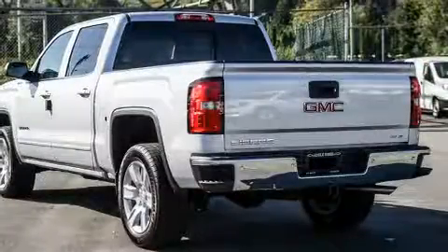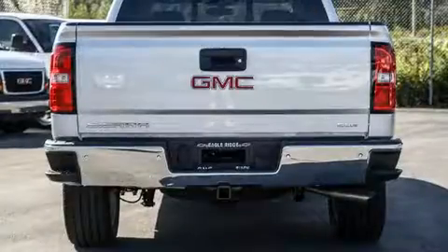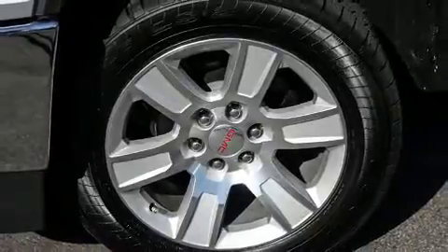With high-intensity discharge headlights illuminating your path, you'll always appreciate maximum visibility. Audio features include a CD player with MP3 capability and six speakers, enhancing the audio experience throughout the interior.